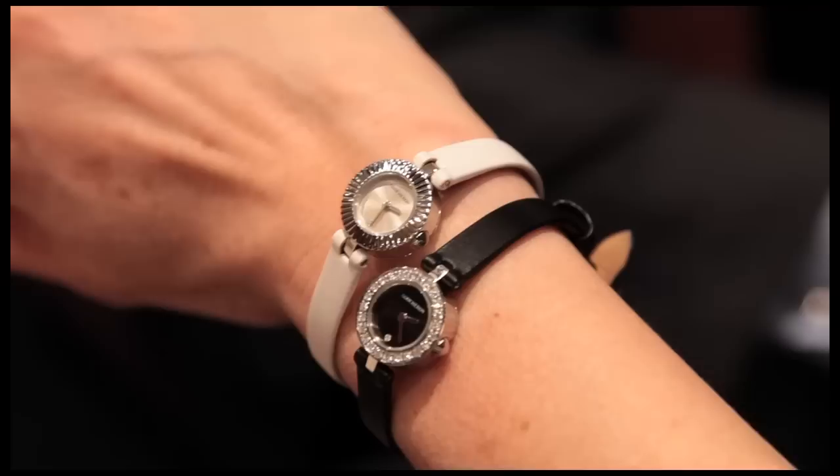There is something special about wearing a watch which is only for you — it's not for men. It's not a man's watch. Hands off, boys!